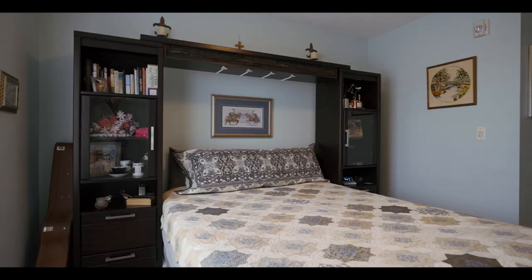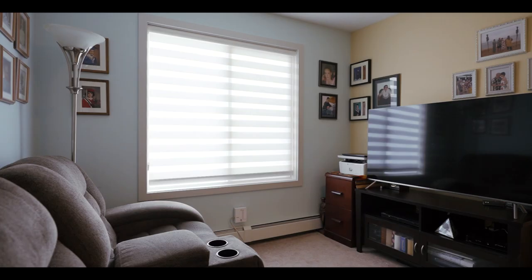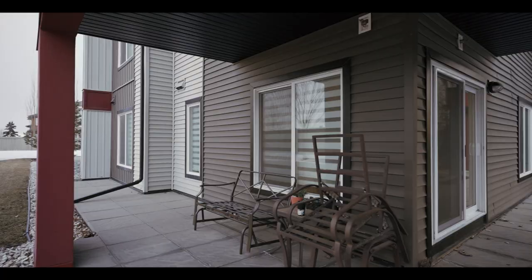Fun fact about this home — it was actually one of the first units to sell in the entire building. And because this is a corner unit, you get tons of natural light, and the way the building is designed, the primary suite actually does not share a wall with any neighbors.